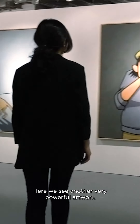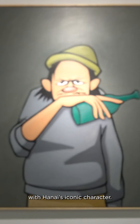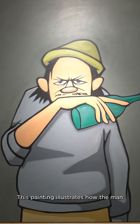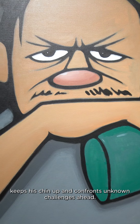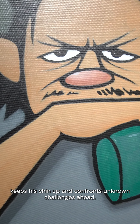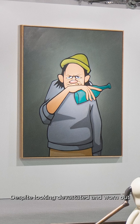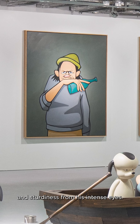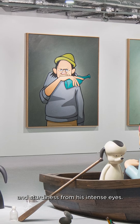Here we see another very powerful artwork with Hanai's iconic character. This painting illustrates how the man keeps his chin up and confronts unknown challenges ahead. Despite looking devastated and worn out, you can still very much feel the rage and sturdiness from his intense eyes.